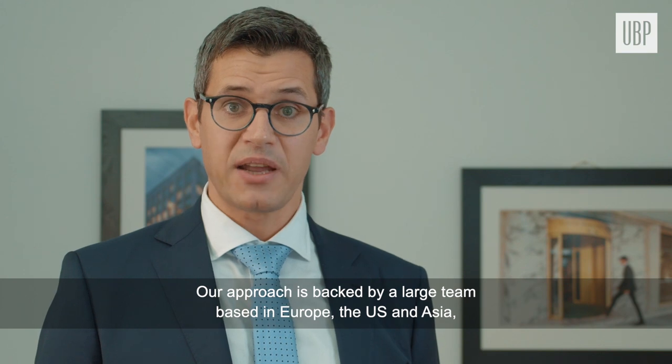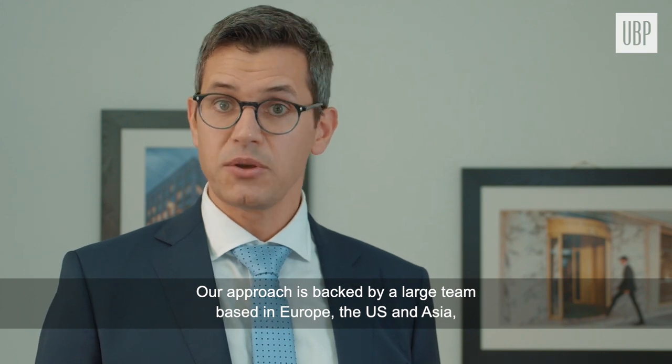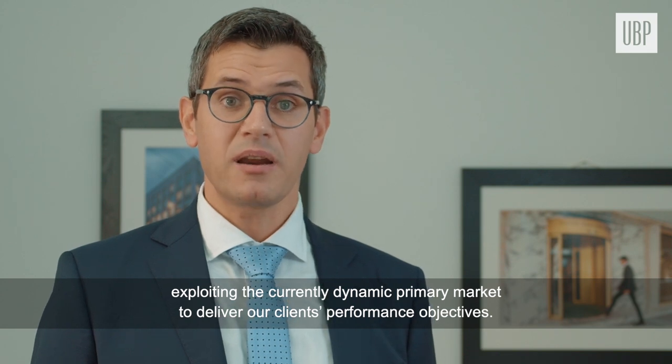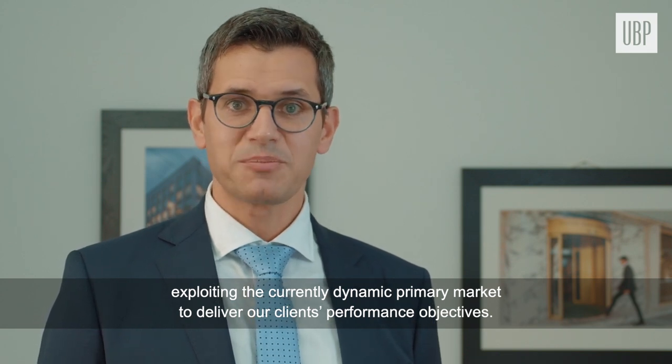Our approach is backed by a large team based in Europe, the US and Asia, exploiting the currently dynamic primary market to deliver our clients' performance objectives.